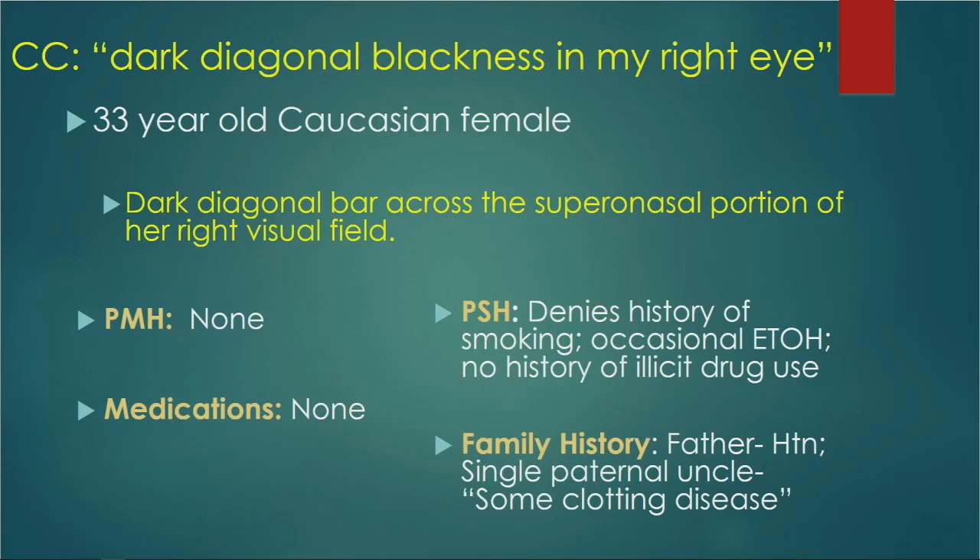I'm going to present a case of a 33-year-old Caucasian female. She came in presenting with a dark diagonal bar across the superior nasal portion of her right visual field. Her past medical history is insignificant, no medications on presentation. Social history: she denied any smoking, occasional alcohol use, and no illicit drug use. Family history: father with hypertension, well controlled, and a single paternal uncle with some clotting disease.